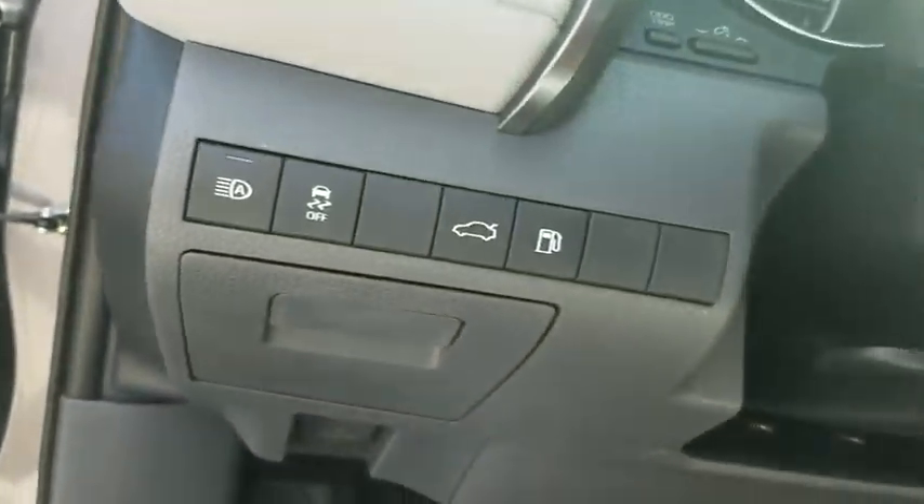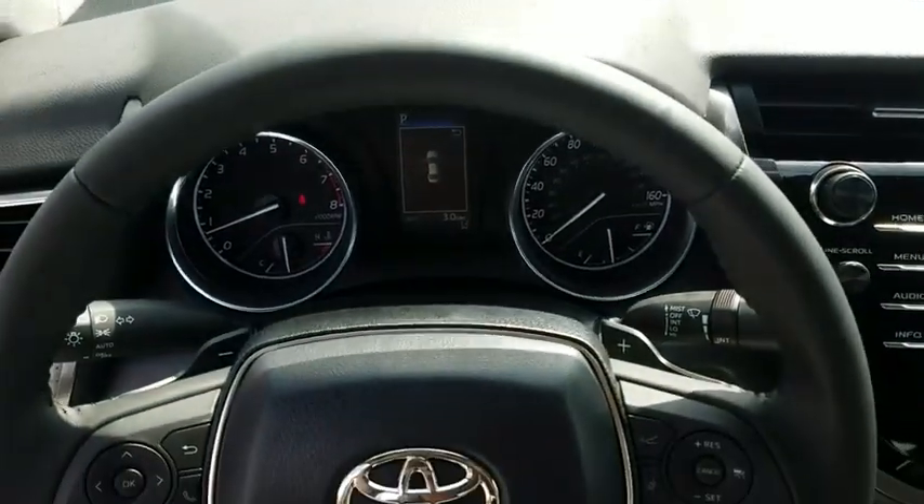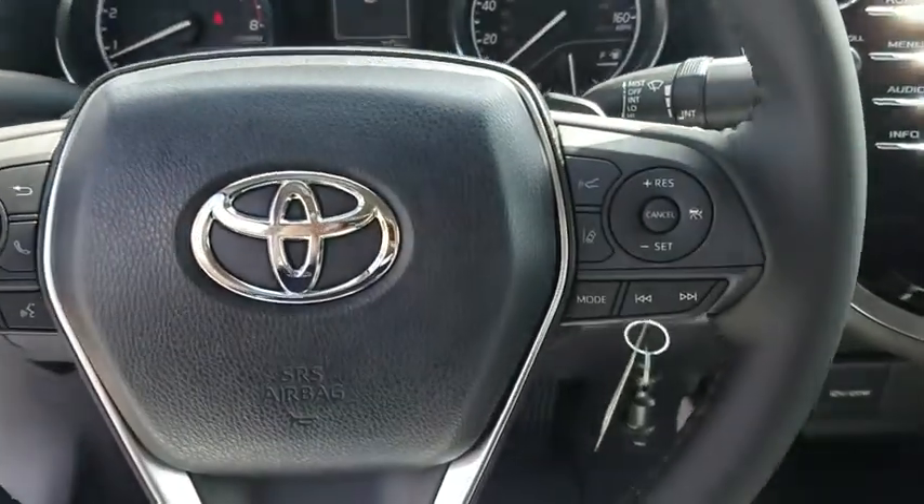Power driver's seat. Front bucket seats. Tilt steering wheel. Front reading lamps. This isn't just a vehicle — it's an experience. So stop in for a test drive today.